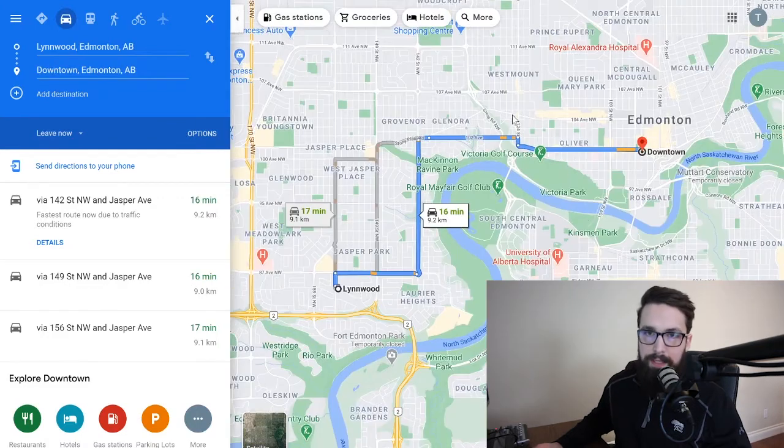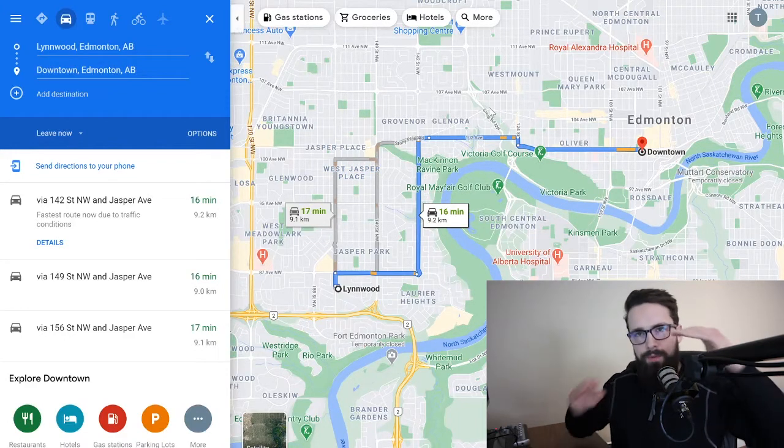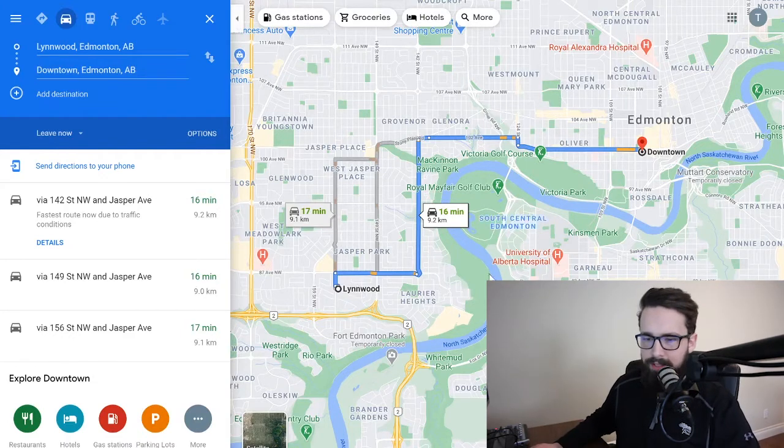Lynnwood is still nice and close to West Edmonton Mall — literally about a six-minute drive, two turns and you're there. For downtown, you're getting a little closer — about a 15 to 16 minute drive from the central West End. The West End does funnel through one or two routes to downtown, because of how the river valley cuts straight south and separates the West End from the core.